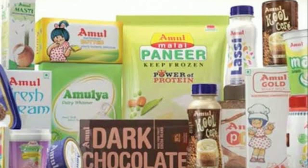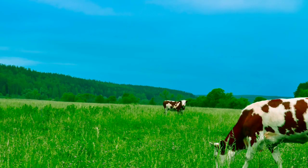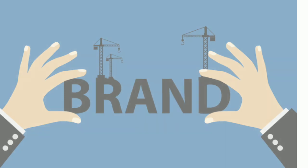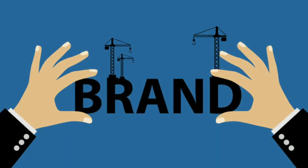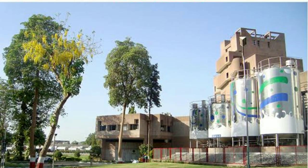The second reason is innovation. Amul has constantly been innovating, launching new products and creative marketing campaigns. In the 1960s, Amul became the first brand in the world to make skimmed milk powder from buffalo milk.